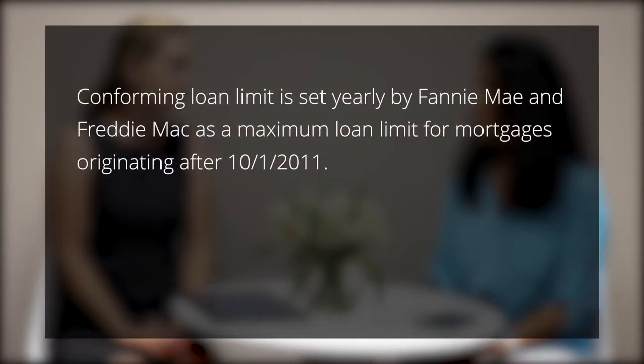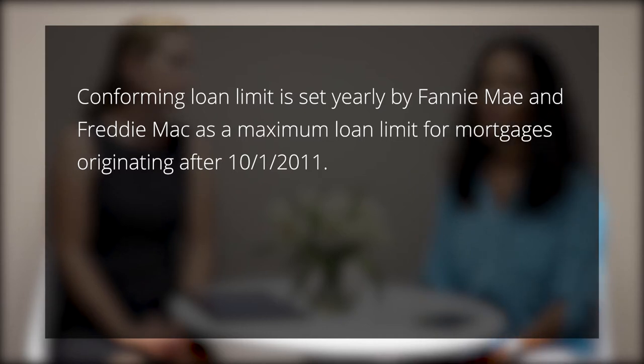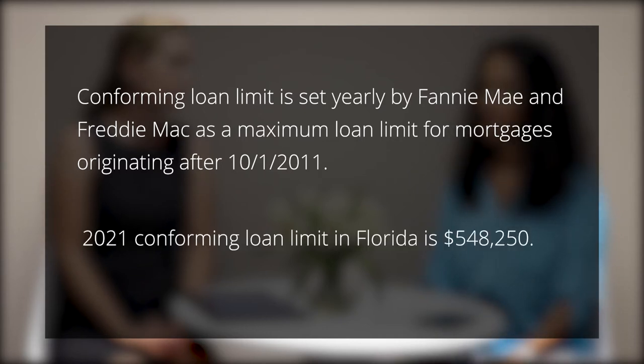A jumbo loan is a loan that is not within the conforming loan limit. Every single year the conforming loan limit is set, and it can vary from year to year based on average home valuations. In 2021, the conforming loan limit has been set at $548,250.